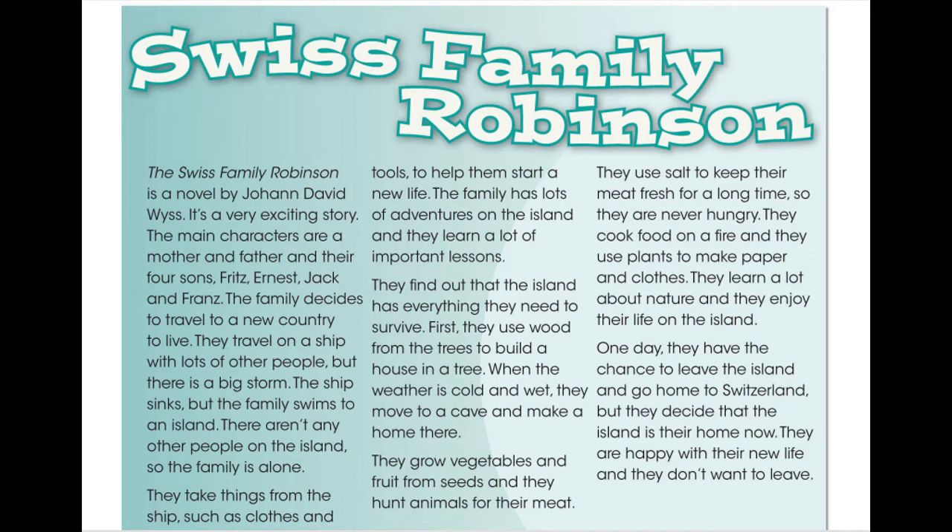They cook food on a fire, and they use plants to make paper and clothes. They learn a lot about nature, and they enjoy their life on the island. One day, they have the chance to leave the island and go home to Switzerland, but they decide that the island is their home now.